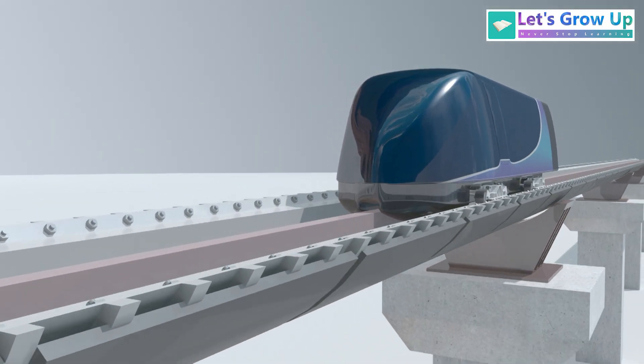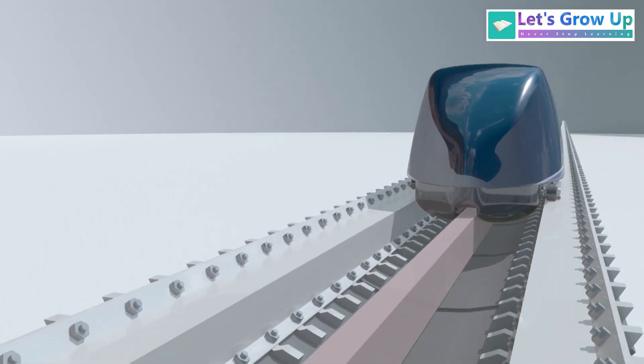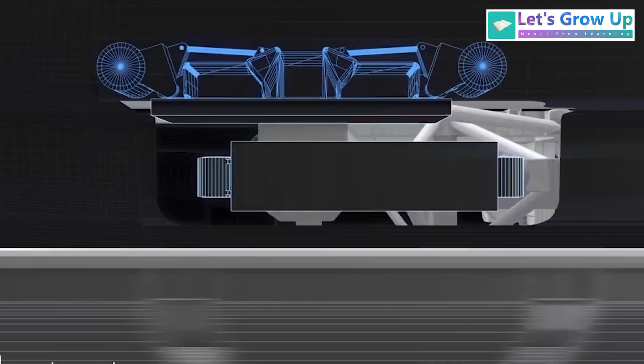To understand how Hyperloop works, there are a few key components to know: tubes, pods, the vacuum system, the levitation system, and the propulsion system.